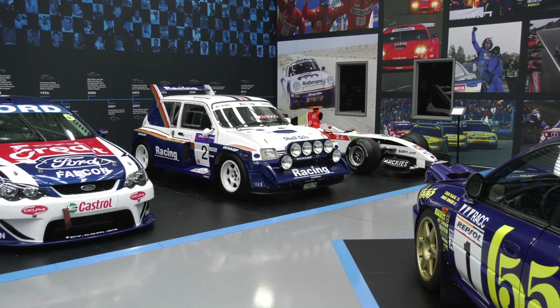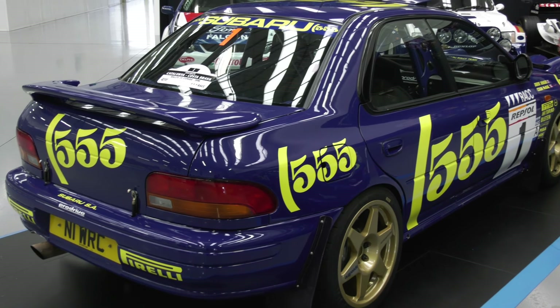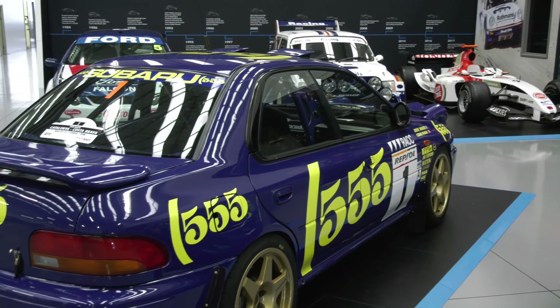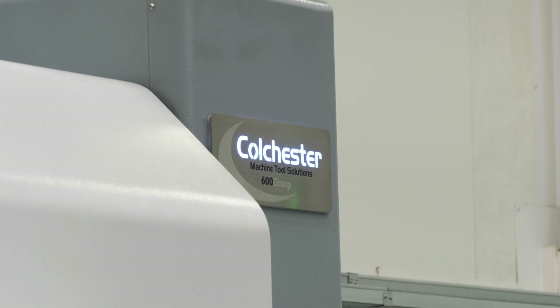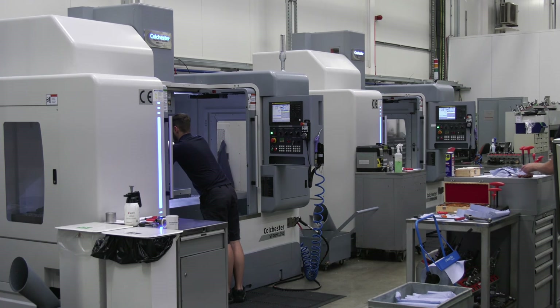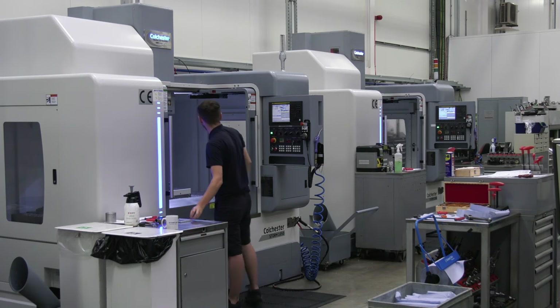On a serious note, this is a tremendous step forward for Colchester Machine Tool Solutions, isn't it? What is the relationship, what's happening here at ProDrive in Banbury? We've got a great relationship with them. Started about 12 months ago. We've now got four machines in here, all CNC machines. There's a further three coming within the next few weeks as well.